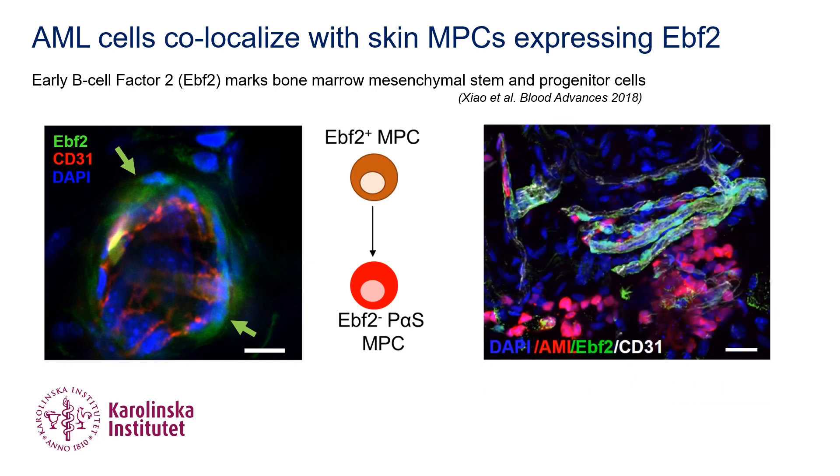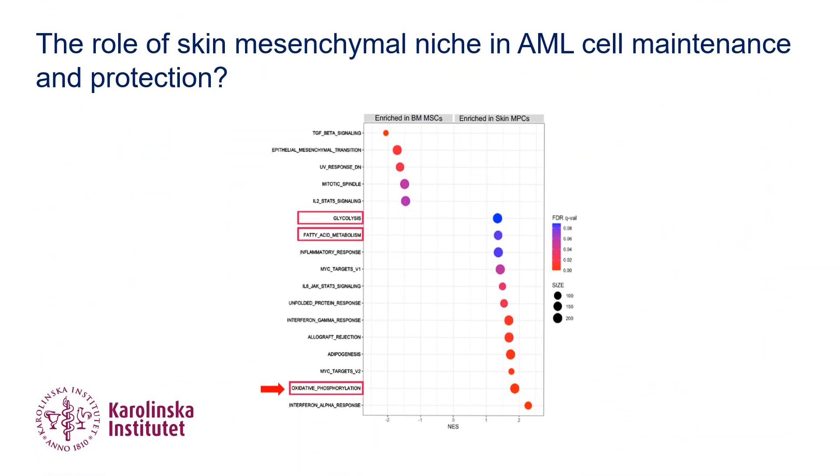Interestingly, the infiltrated AML cells are adjacent to the skin MPCs. To explore the molecular mechanisms involved in the AML cells' interaction with their niche in skin, we performed RNA sequencing. Relative to bone marrow MPCs, skin MPCs showed an upregulation of genes associated with oxidative phosphorylation, pointing to a possible better metabolic support to AML from skin compared to bone marrow.